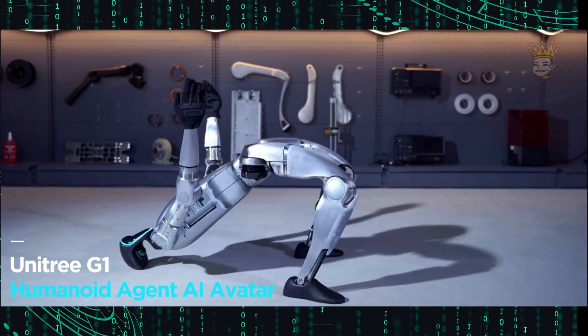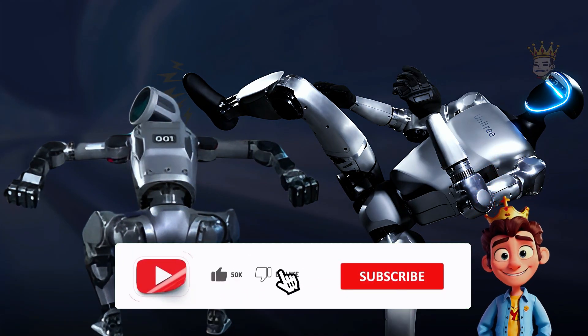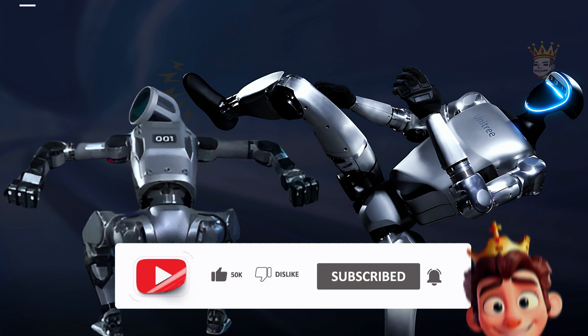Let's look at some key features of both. Before we continue with the video, I want to invite you to like this video and subscribe to the channel — it really helps me a lot to keep bringing amazing content to you.